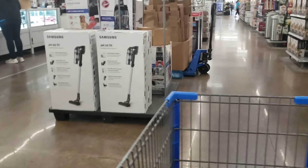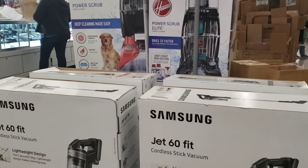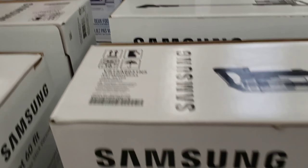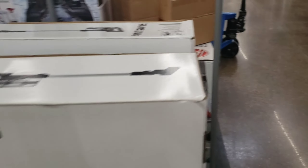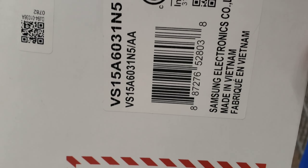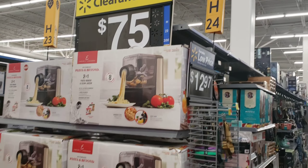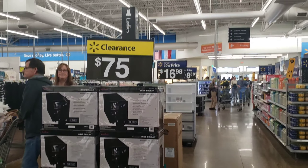They have these Samsung ones for $159, down from $299. Those are pretty neat. This pasta and beyond is $75, and then that bodega de vino is also $75.